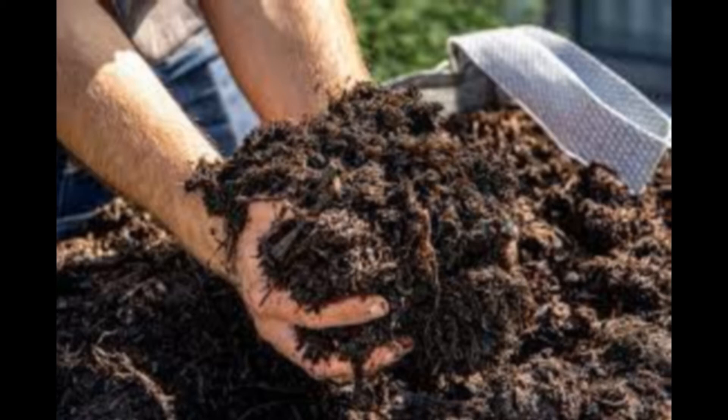Compost tea — extracted by soaking mature humus in water — provides a pathogen-free foliar fertilizer full of beneficial microbiota, perfect for boosting potted plants or spray-feeding garden vegetables and fruiting crops.